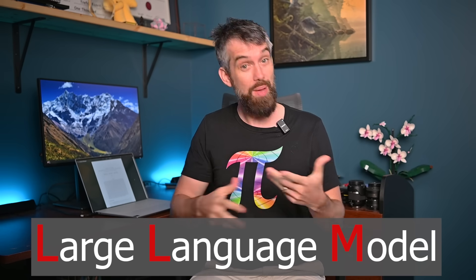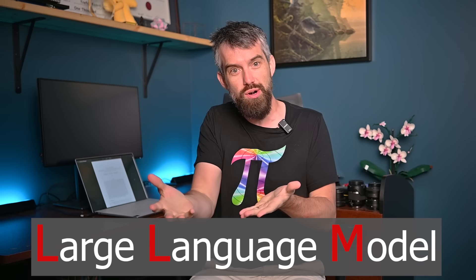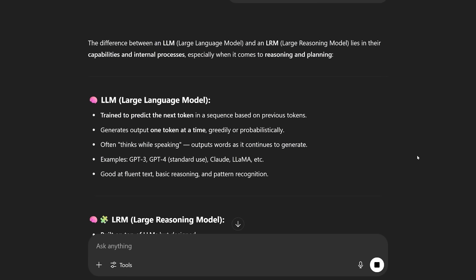A normal large language model, or LLM, basically works by making a probabilistic prediction about what the next word — or more technically the next token — to display to the user should be. It's interpreted the user's input and what's being written so far, and then word after word after word, in real time it's outputting an answer.